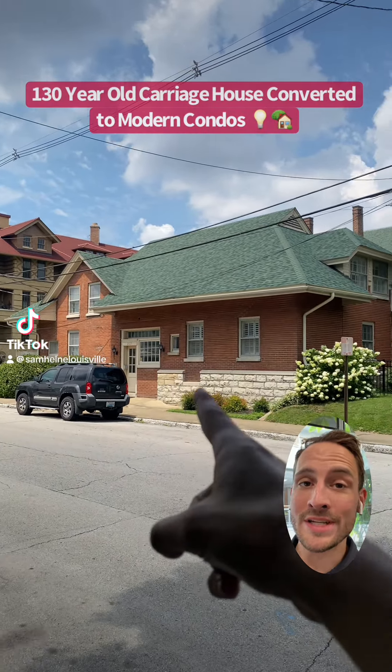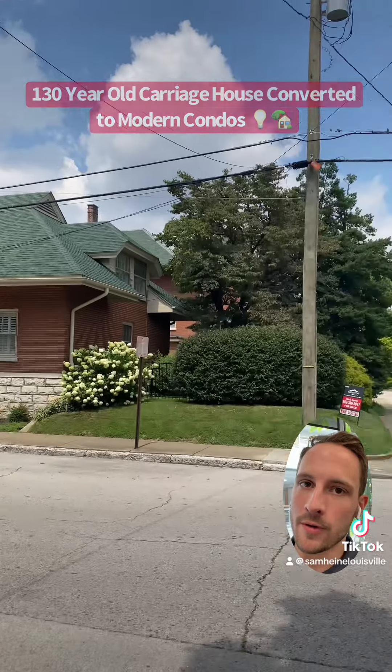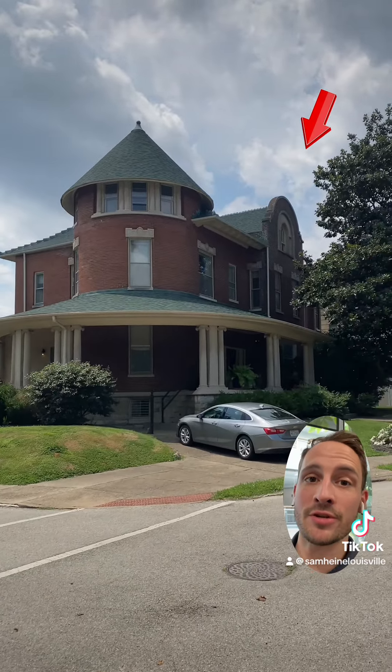This is a beautiful two-story condo that's now available for sale right outside of Cherokee Triangle. But this isn't just any condo, folks — this entire building was originally built as the carriage house for the larger house that you see just in front of it.